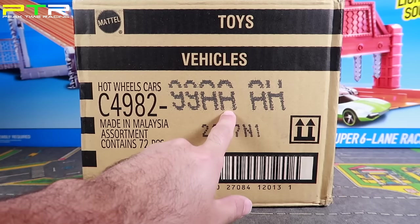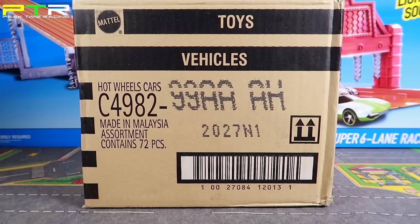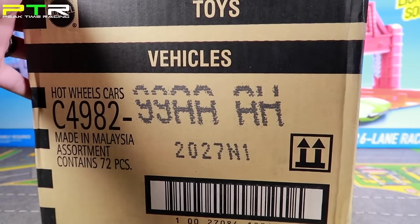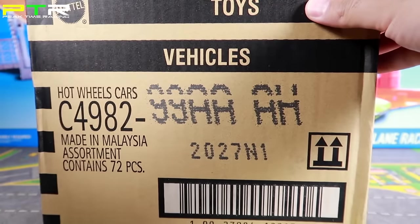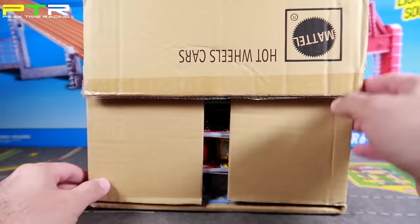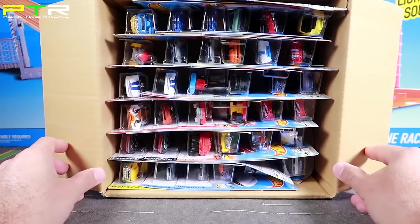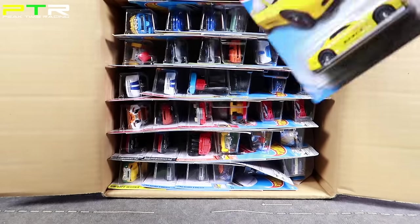Alright guys, so there it is — the Hot Wheels A case with 72 cars inside. We're going to open this up right now and take a closer look. There's a lot of exciting cars in here. I'll flip the case over and open it up, and you can see a bunch of cool cars already resting in there. Let's get started and open them up to see which ones we have.